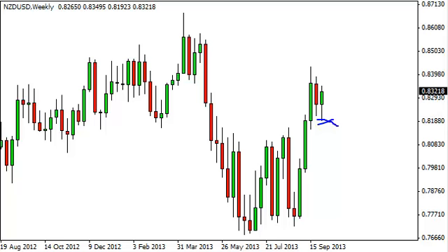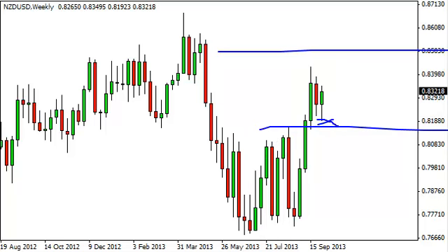The area below looks supportive right around 0.81, which is about where the rally started from, and now we have a hammer that suggests that perhaps we will go back towards the 0.85 handle.